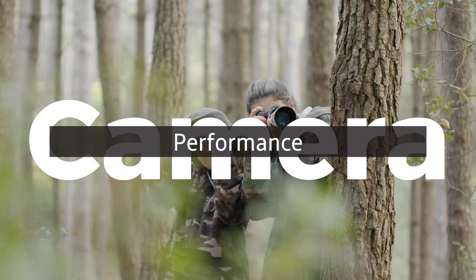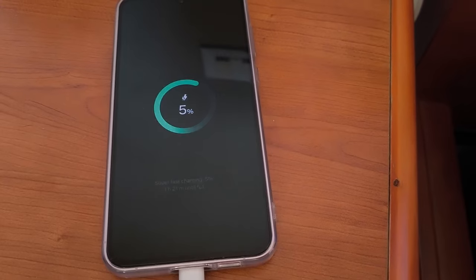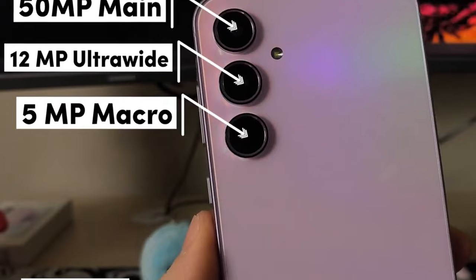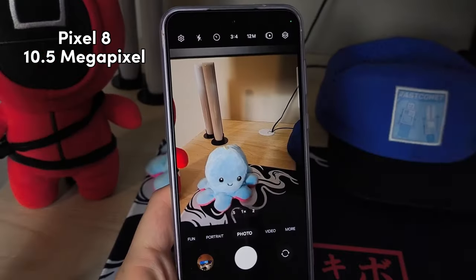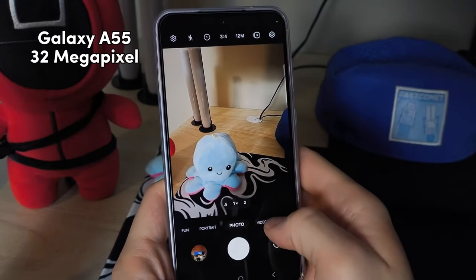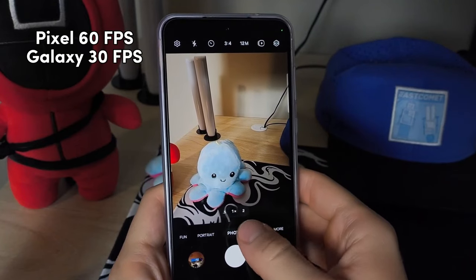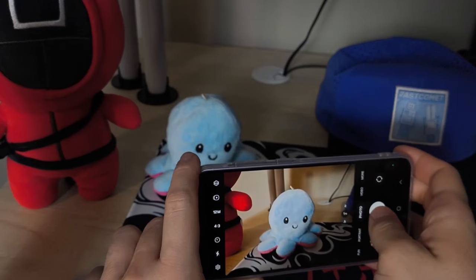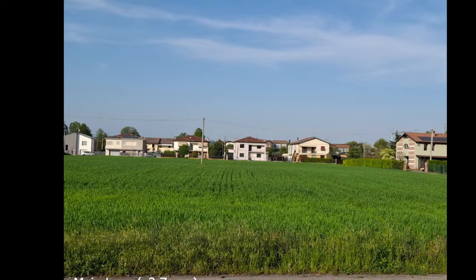When it comes to cameras, it's pretty tough to beat Pixel phones for photos, and typically Samsung does a better job with video, although these two are fairly close. You get a 50-megapixel main lens and a 12-megapixel ultrawide on both phones, but the Galaxy A55 adds an extra 5-megapixel macro lens. The front camera is 10.5 megapixels on the Pixel versus 32 megapixels on the Galaxy A55. Both shoot up to 4K video, but you get 60 fps on the Pixel versus 30 fps on the Galaxy. Overall I slightly prefer the Pixel's cameras, especially in low-light situations.